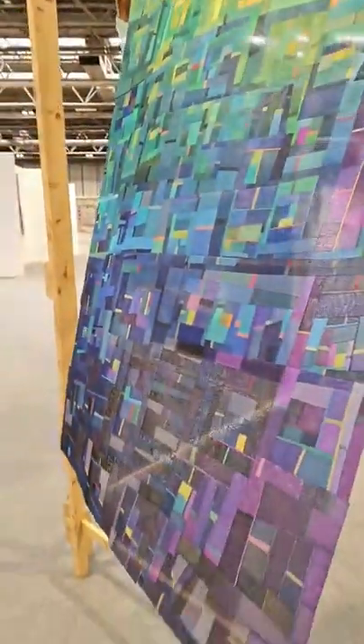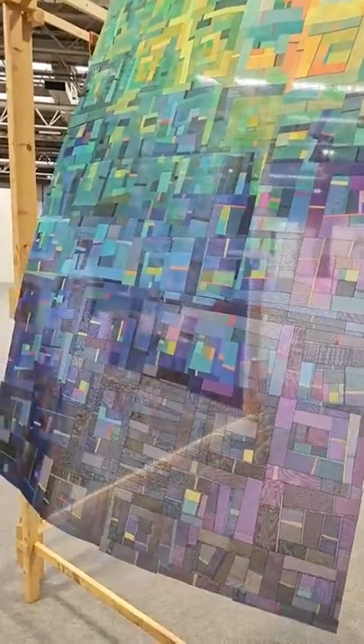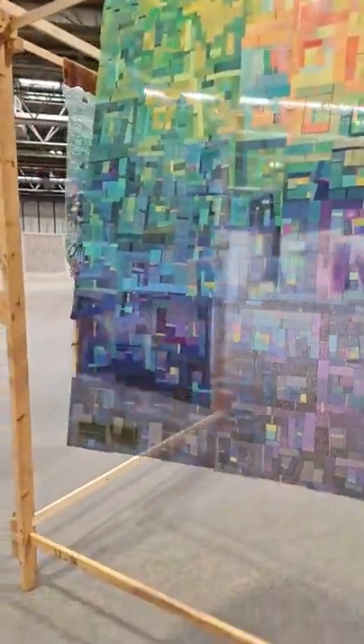Look at these — they're stunning. They're almost like art pieces, aren't they? How has that been done — is that printed on? It's all floating in the breeze. I will try and have a closer look at that when there's not a breeze coming on.